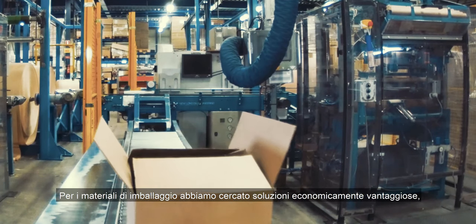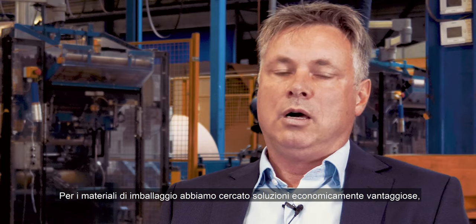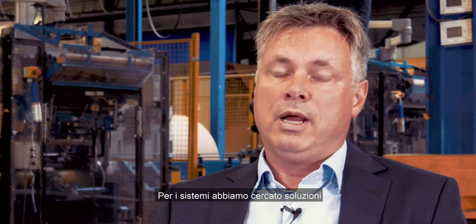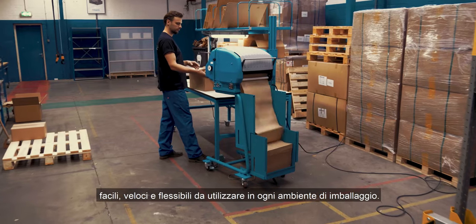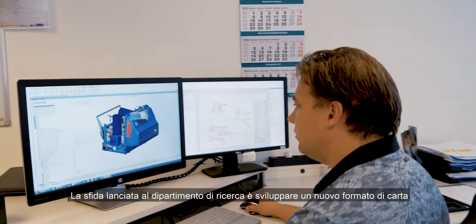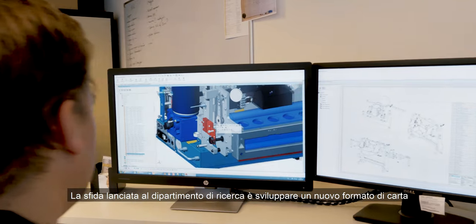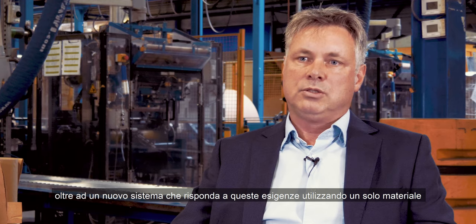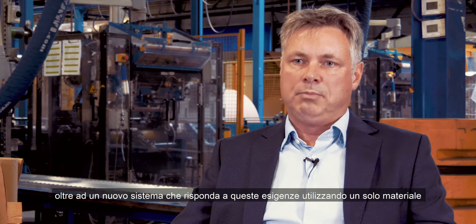For the packaging materials, we looked at solutions that are cost-effective, protect your products, and are sustainable. For the systems, we looked at solutions where it's easy to use, fast and flexible to use in every packaging environment. The challenge we gave our research department is to develop a new paper shape and also a new system that can address all these challenges with one packaging material, one packaging system.